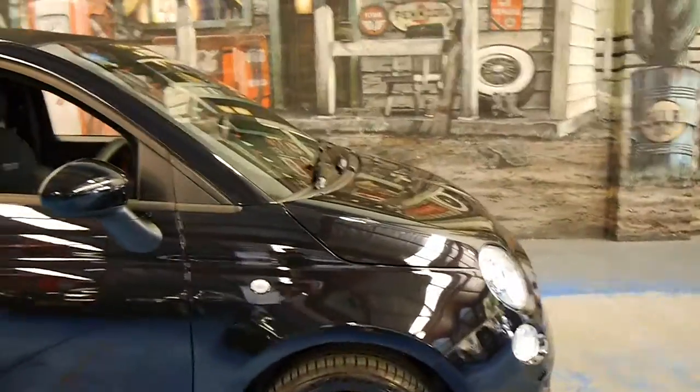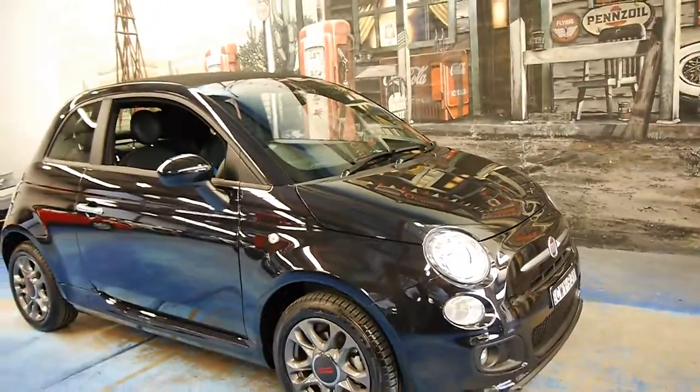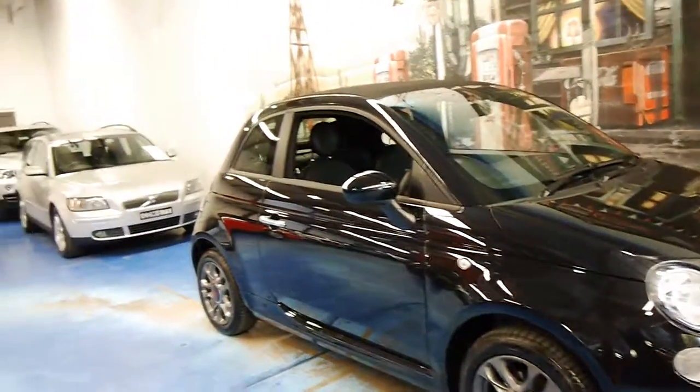I believe it's actually the third Fiat 500 of this series we have had. Thanks so much for watching and we look forward to hearing from you.